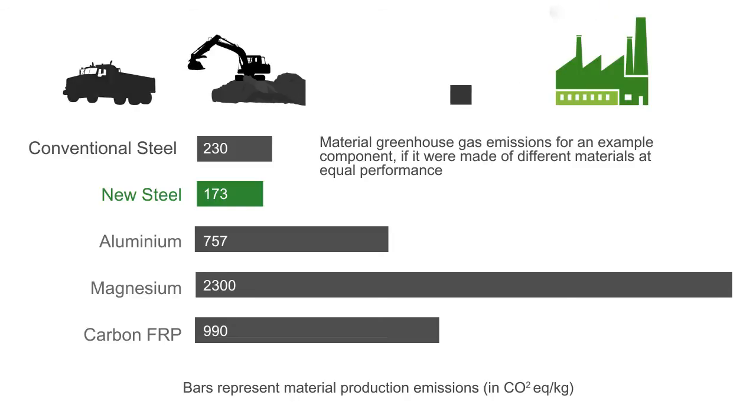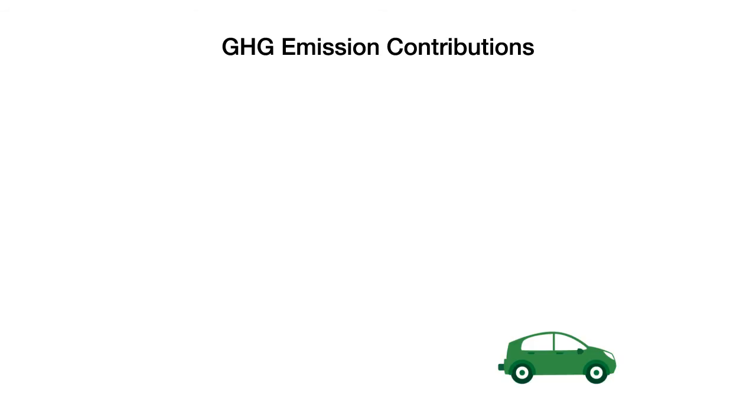And in the end, light weighting will not achieve an improvement in the overall vehicle carbon footprint. As vehicle powertrains become more and more efficient, material and vehicle production emissions will become more critical.